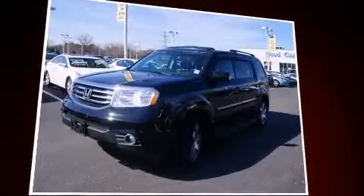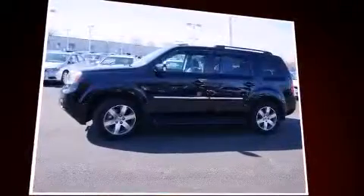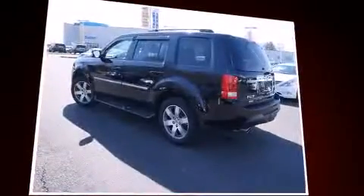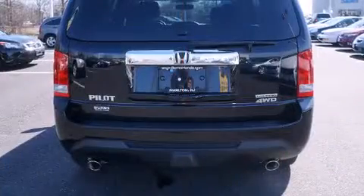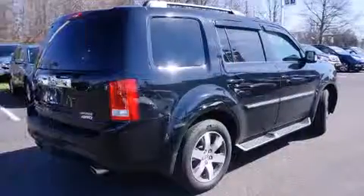The following features are included: heated seats, a trailer hitch, and remote keyless entry. Backseat passengers will appreciate the rear audio controls, allowing them to make easy adjustments to the stereo system.